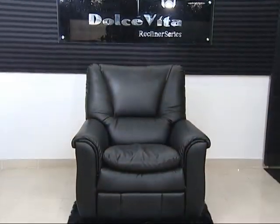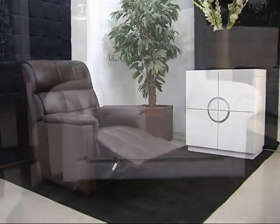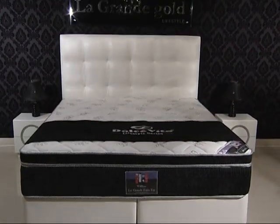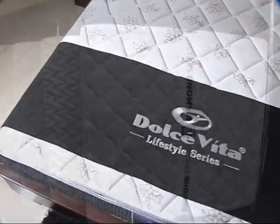Sofas, recliners, sectional sofas, wall-side cabinets, wing chairs, gesture fields, side tables and beds with Dolce Vita high-quality pocket spring mattresses, and much more.